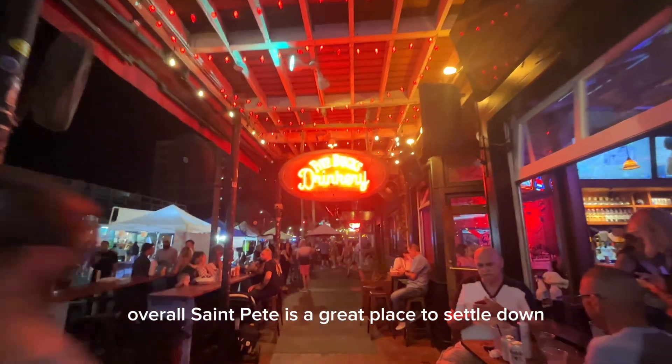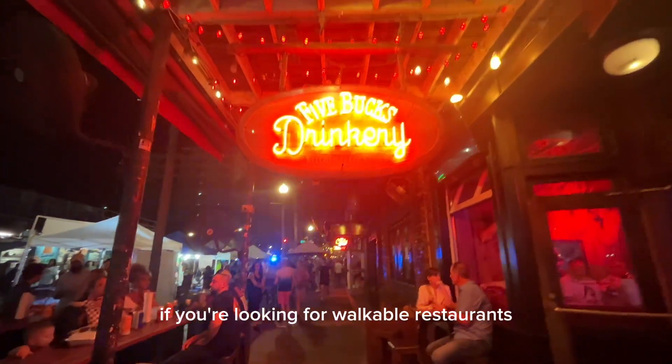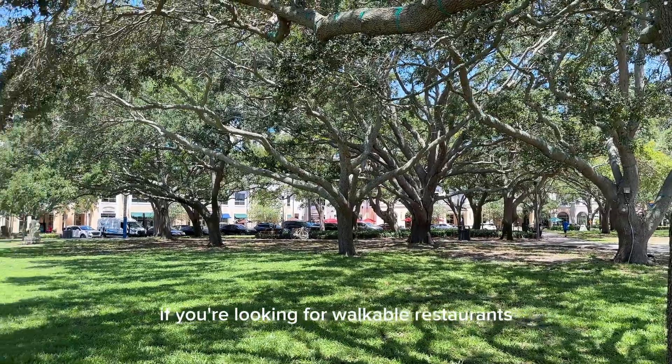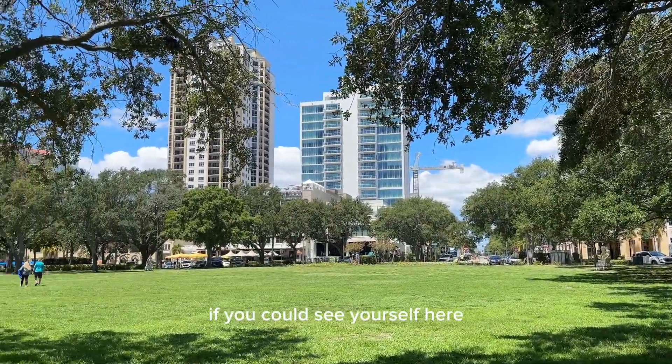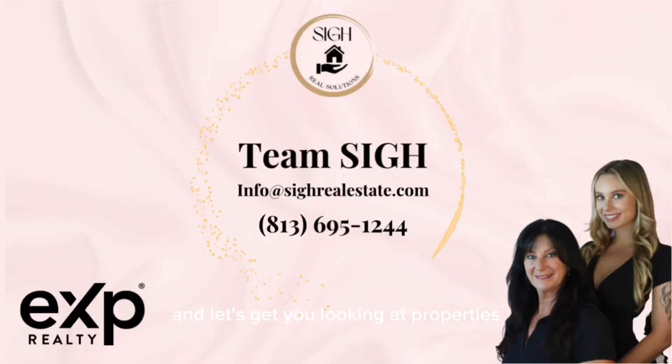Overall, St. Pete is a great place to settle down for pretty much any age group if you're looking for walkable restaurants, a great nightlife, and a beach town. If you could see yourself here, feel free to reach out and let's get you looking at properties.